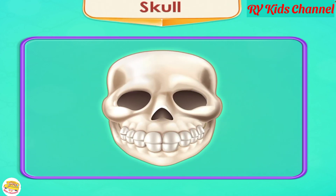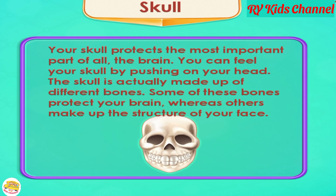Skull. Your skull protects the most important part of all — the brain. You can feel your skull by pushing on your head. The skull is actually made up of different bones. Some of these bones protect your brain, whereas others make up the structure of your face.